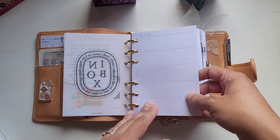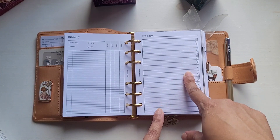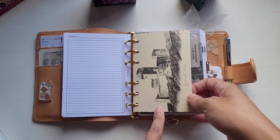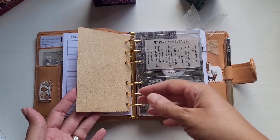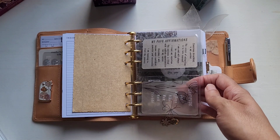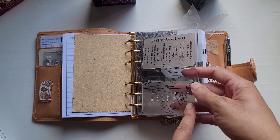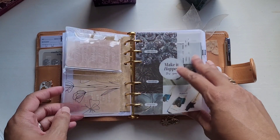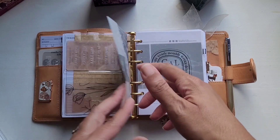These inbox inserts are from Planner Room Shop, and I believe it was a bundle of three — three different ones. This is also from the Vatican; I punched it and put it in here — I thought it was a really beautiful drawing. This pocket is from Catspresso Co., and I have some cards in here done for me by Melty Plans as well. This is from Planner Press — I printed it on vellum and put it in here. It's a freebie.